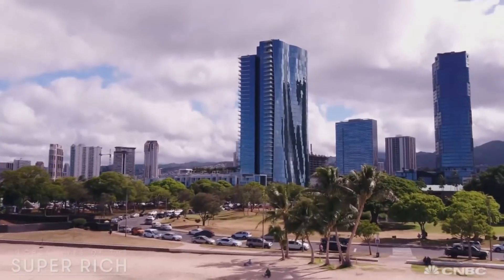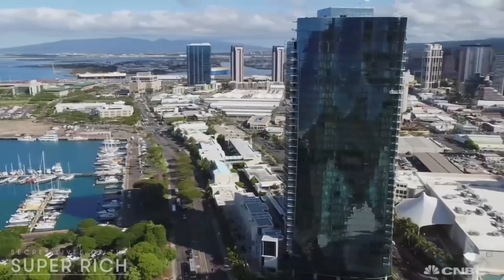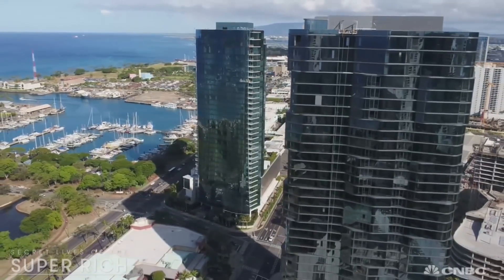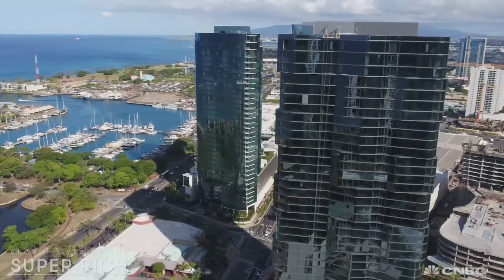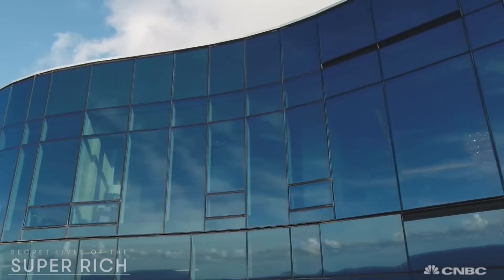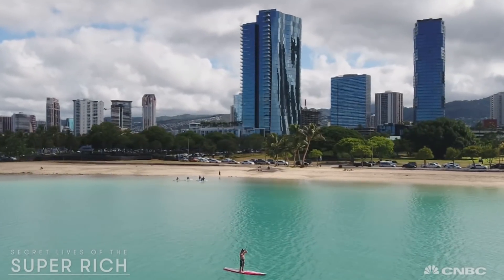Perched at the very top of this sleek new beachfront high-rise towering over the Honolulu skyline is the most expensive penthouse in all of Hawaii, and the $36 million price tag buys you the entire 36th floor of the Waiea Tower.